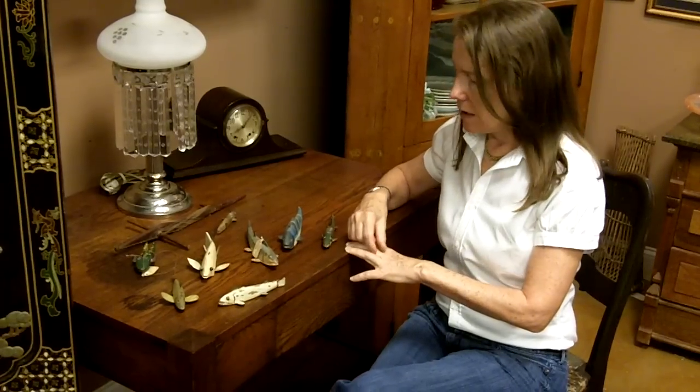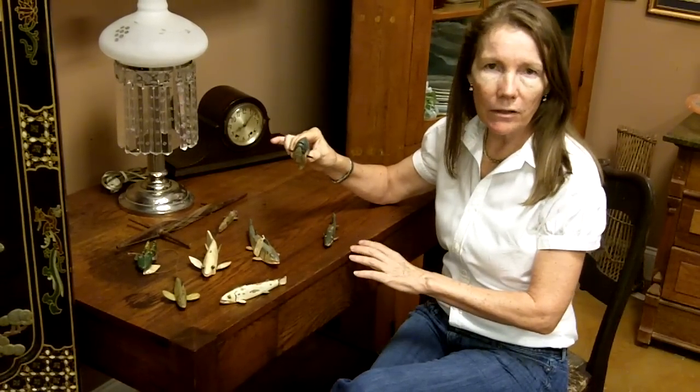Hi, I'm Ursula Gannon from Gannon's Antiques and Art in Fort Myers, Florida. Today I wanted to show you an antique fishing decoy collection we just got in. These fishing decoys are from the 1940s, maybe the 1930s.